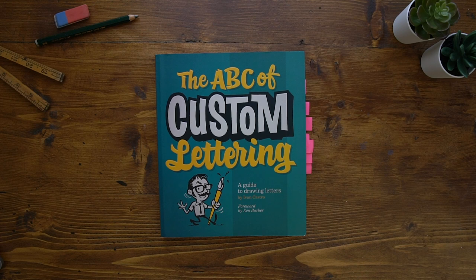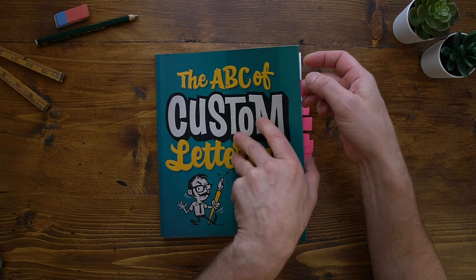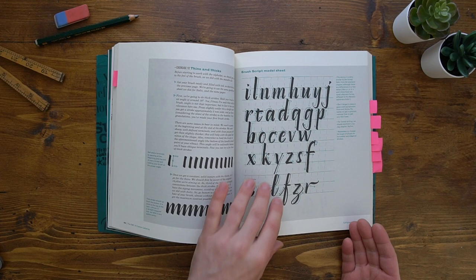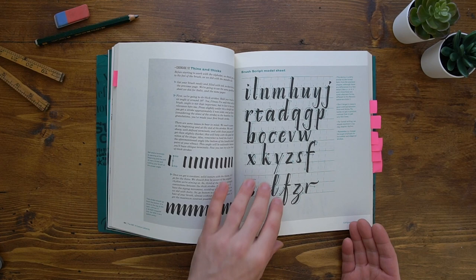First up we have the ABC of Custom Lettering by Ivan Castro. Ivan is a graphic designer and typography teacher who goes through a range of different step-by-step techniques to hand draw a variety of styles. One of the best I find is the brush script one, where he goes through how to get the thick and thins, how to copy a model sheet, connecting letters together, and just general tips and tricks on how to get this style nailed.